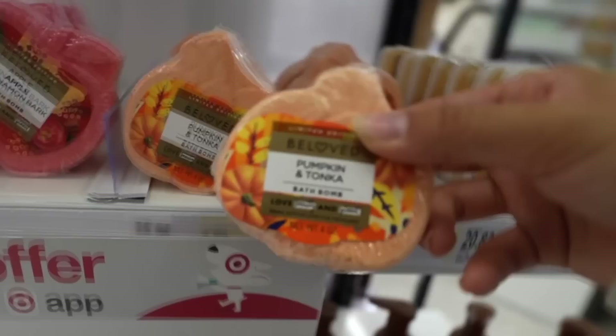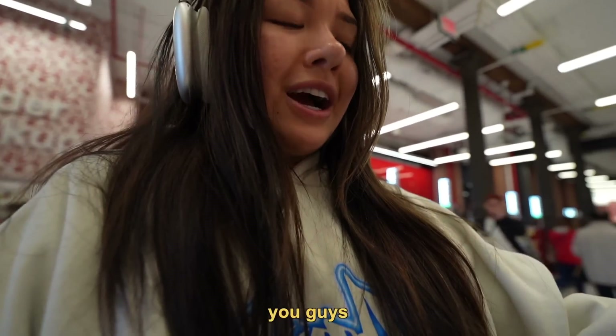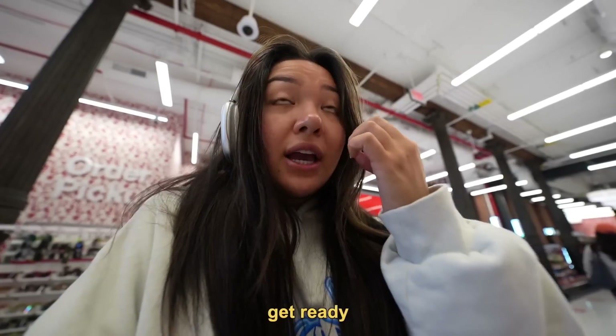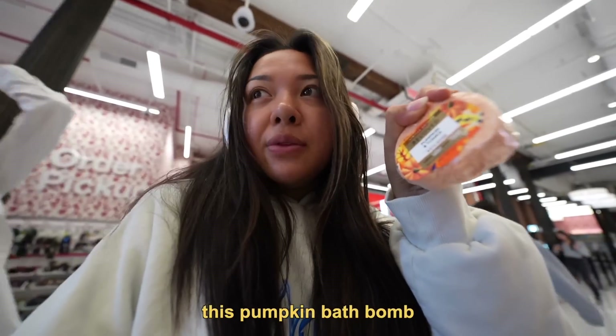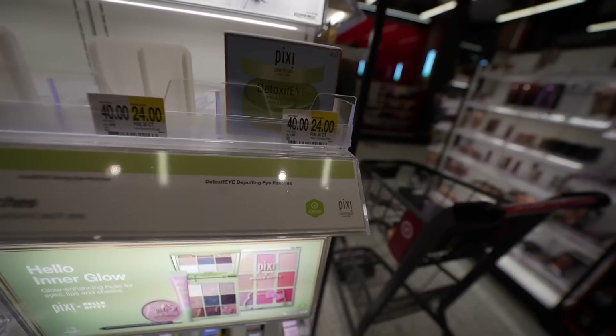Pumpkin and Tonka. What the f*** is Tonka? Whenever I hear Tonka, I think of Tonka truck. Apple cinnamon — Christmas is coming up and I love making Christmas videos. Like Christmas videos are my favorite thing to film. I post every single day during Christmas time, so make sure to subscribe if you're new to the channel. I'm going to grab this pumpkin bath bomb just in case we don't find anything better.